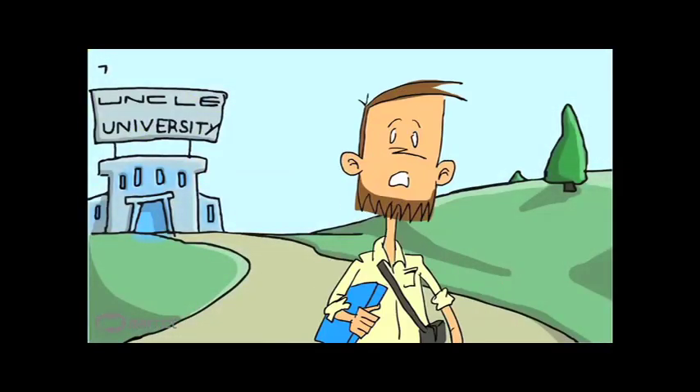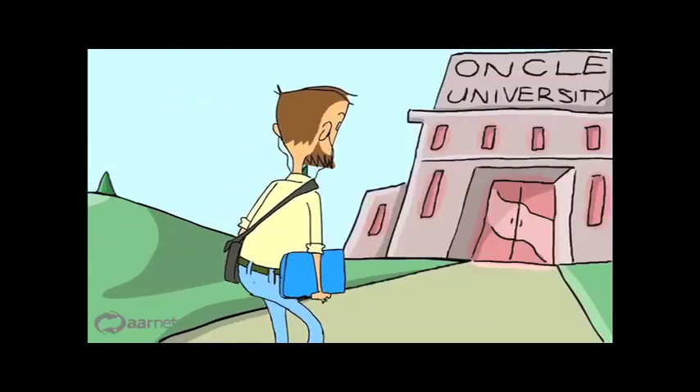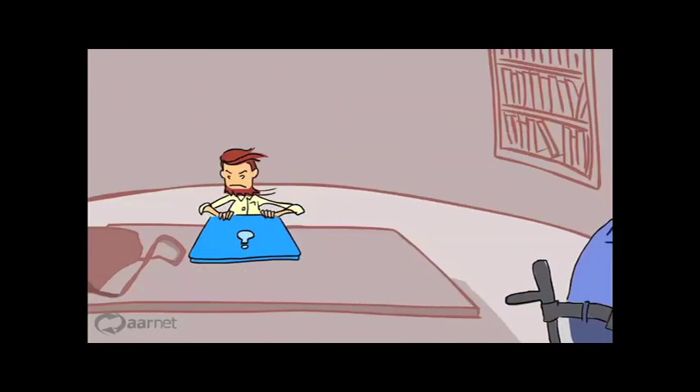So it was pretty obvious the whole wireless access thing had to change, big time. And it did, with Eduroam. It's a secure wireless access service that's truly awesome. Because wherever you roam, you remain you.